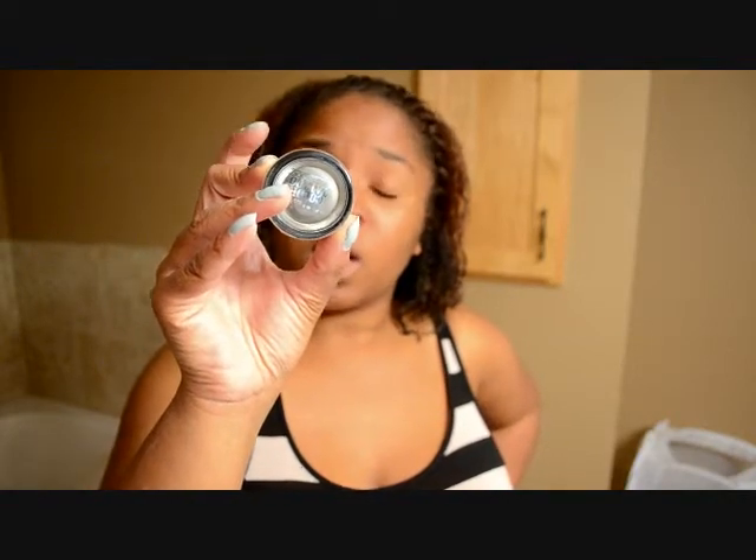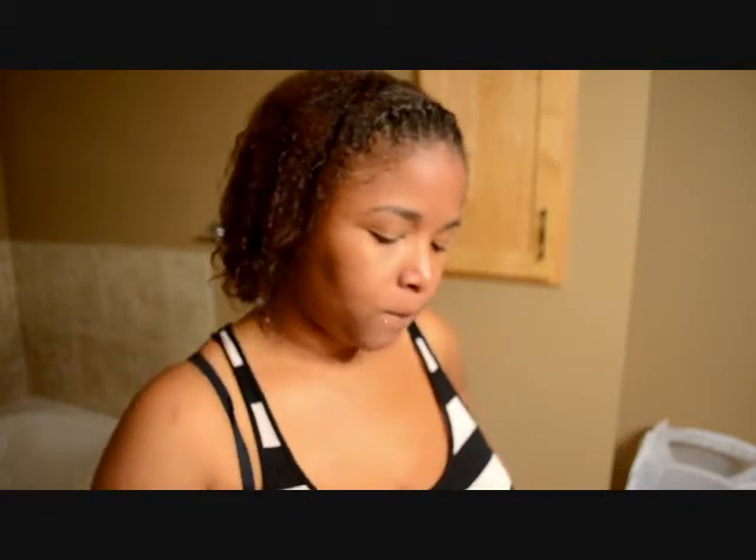I also picked up another Maybelline Color Tattoo — I got the one in Asphalt, which is like a silvery gray. I don't think I'll ever use this but I thought I'd get it anyway.